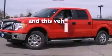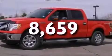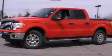This vehicle has fewer than 9,000 miles on the odometer. Stop by today and test drive this vehicle for yourself.